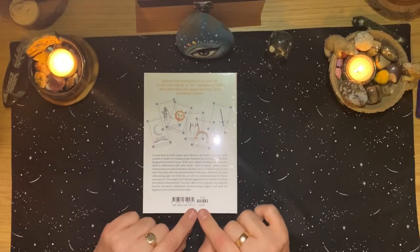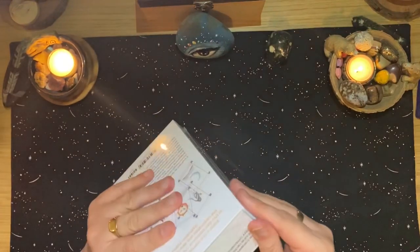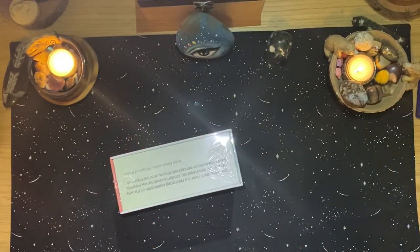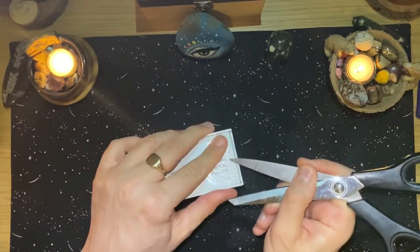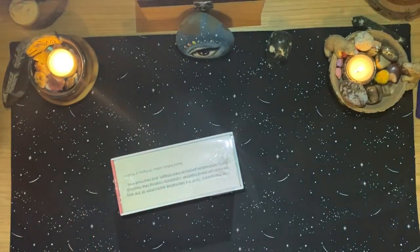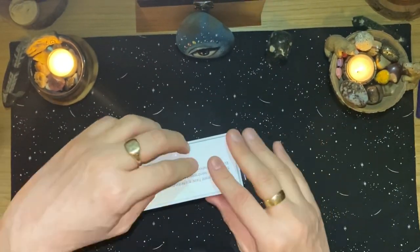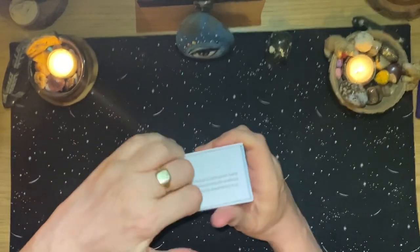This retails at $59.99 US dollars, but it is really substantial — you can just tell by the weight of it. What I'll have to do is lay down either a white cloth or some white paper so you can really see these images, because they're not going to show up against a black background.